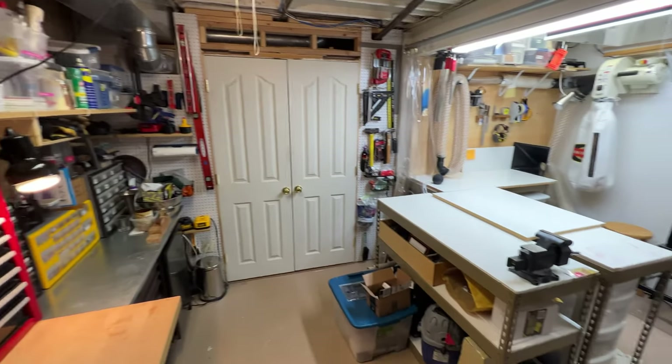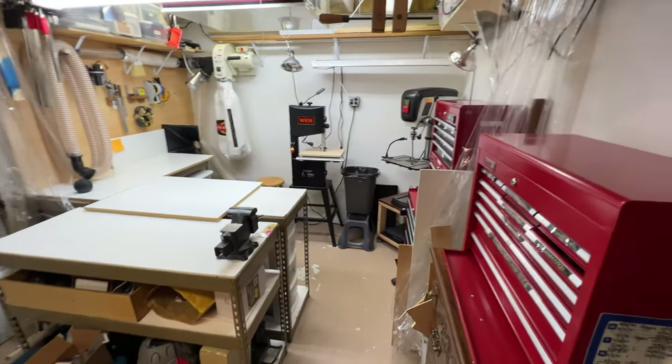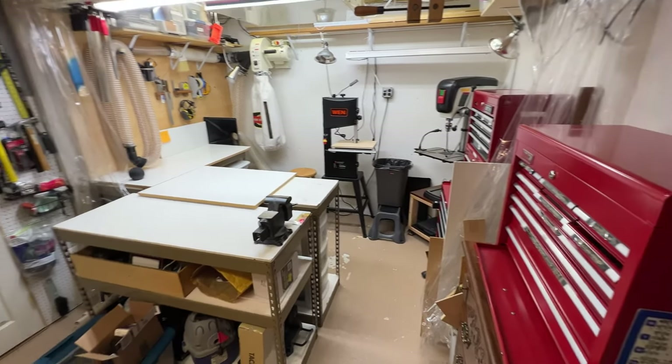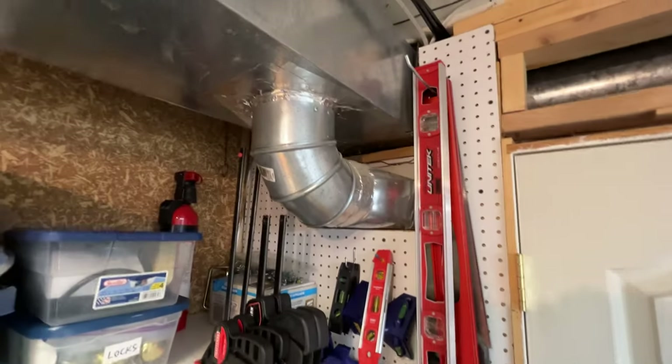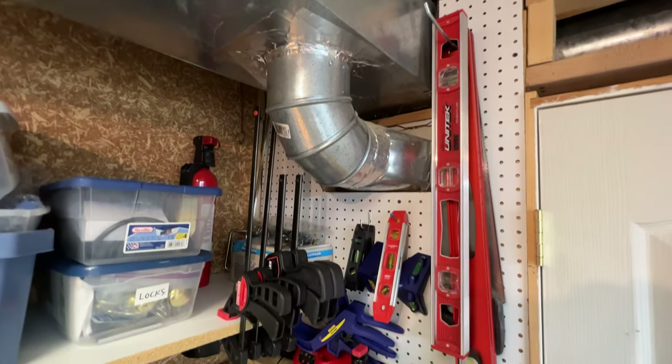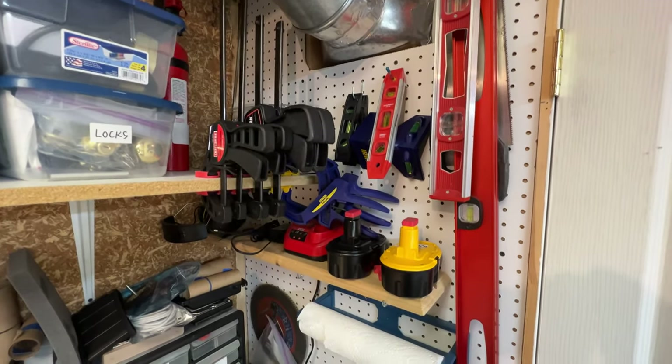The space is about nine and a half feet wide by 11 feet deep, and I've made use of all the wall space from floor to ceiling. One of the first things I did was install pegboard on either side of the door, and I like to keep things grouped by similar things as much as I can.